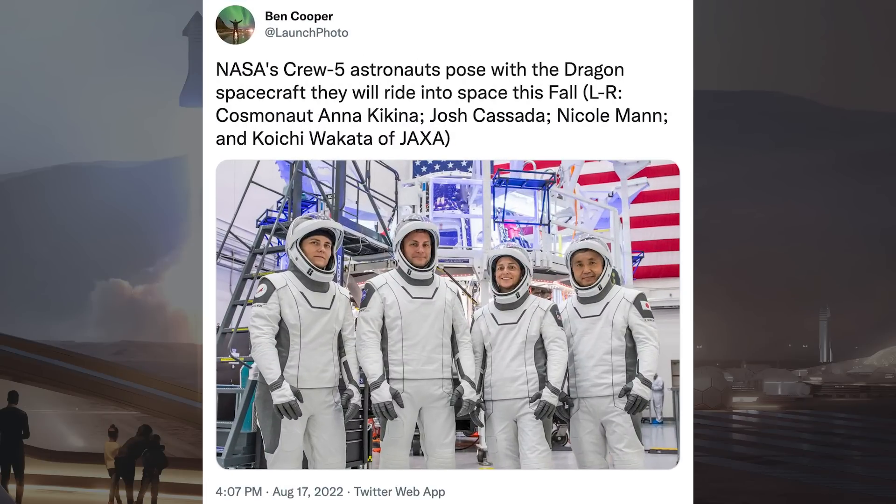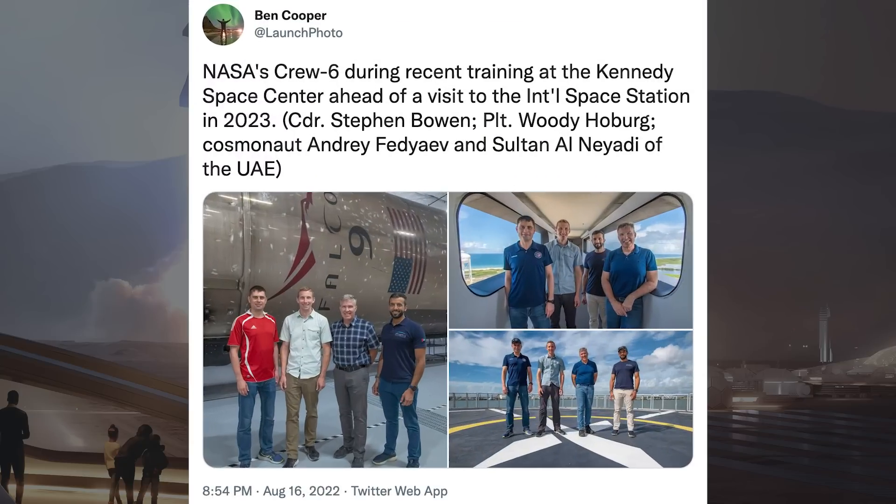Ben Cooper, who is SpaceX's photographer, posted some crew-related pictures on Twitter. The first says: NASA's Crew 5 astronauts pose with the Dragon spacecraft they will ride into space this fall — left to right: Cosmonaut Anika Kina, Josh Kassada, Nicole Mann, and Koichi Wakata of JAXA. He also posted pictures of NASA's Crew 6 during recent training at the Kennedy Space Center ahead of a visit to the International Space Station in 2023: Commander Stephen Bowen, Pilot Woody Hoburg, Cosmonaut Andrei Fedyaev, and Sultan Al-Neyadi of the UAE.